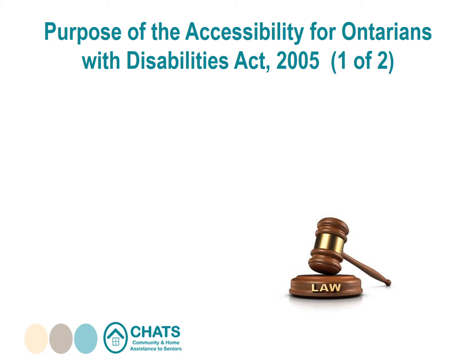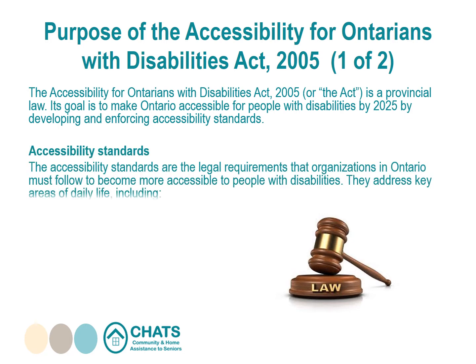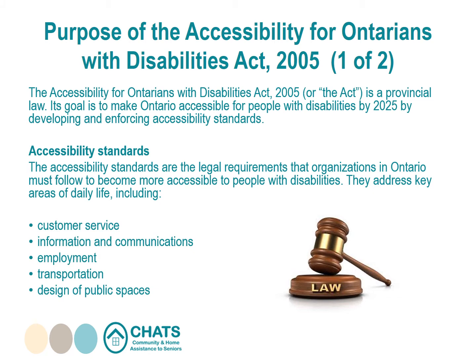The Accessibility for Ontarians with Disabilities Act 2005, or the Act, is a provincial law. Its goal is to make Ontario accessible for people with disabilities by 2025 by developing and enforcing accessibility standards. These standards are the legal requirements that organizations in Ontario must follow. They address key areas of daily life including customer service, information and communications, employment, transportation, and design of public spaces. The standards are found in the Integrated Accessibility Standards Regulation, established under the Act.